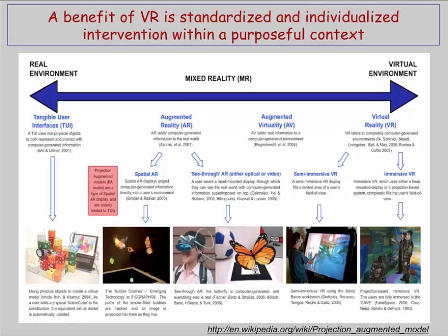This slide demonstrates the different forms of virtual reality with increasing immersion from left to right. The benefit of virtual reality is that it's standardized and allows you to develop an individualized intervention within a purposeful context. On the left side, labeled real environment, users are in their physical environment using objects and seeing their interactions on the computer. We then get more involved as we use augmented reality, where users can interact with both virtual and physical objects simultaneously.